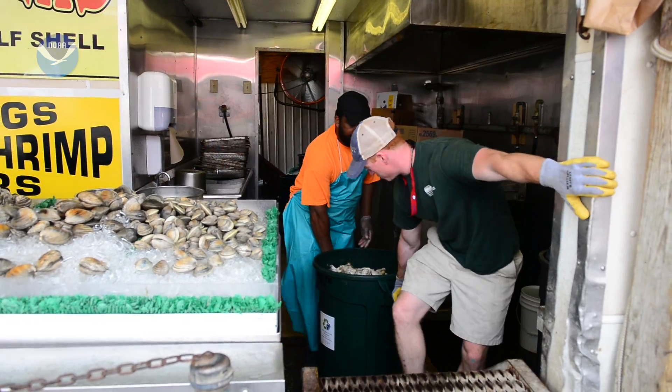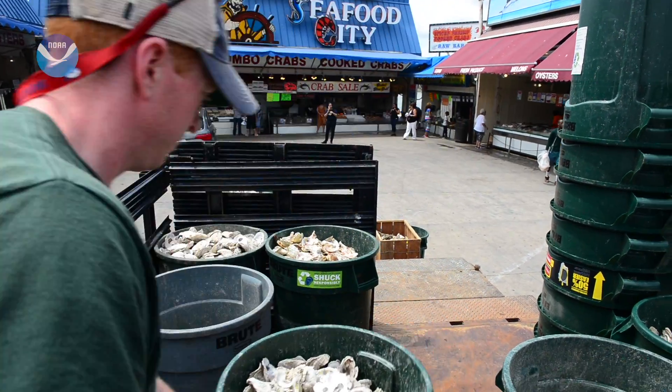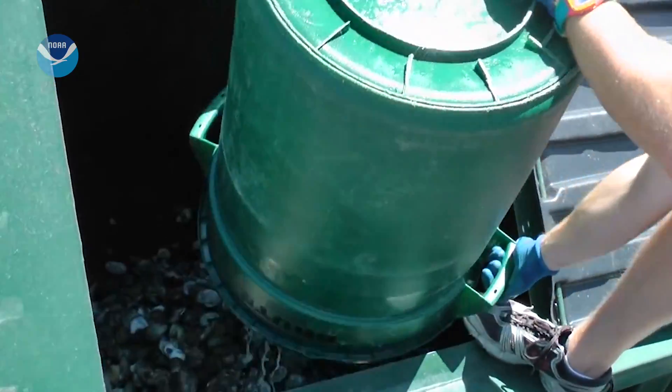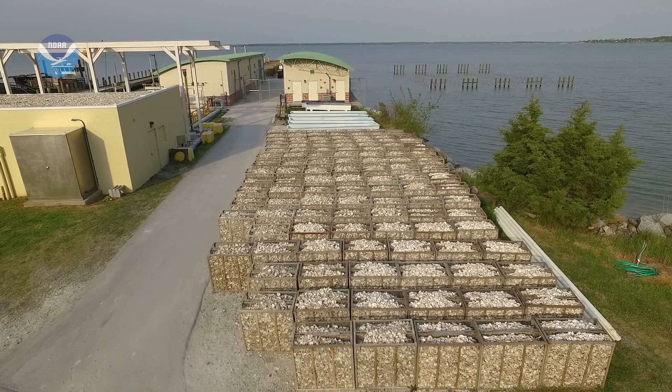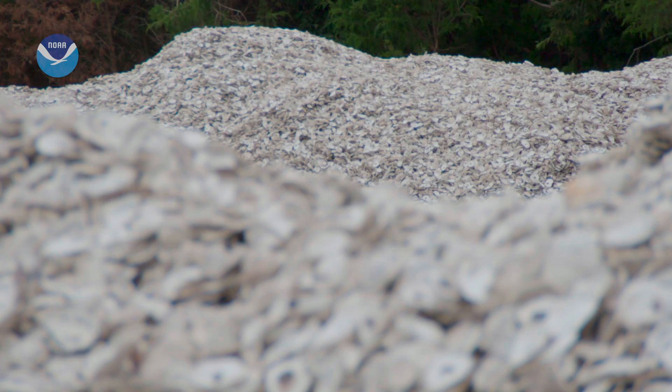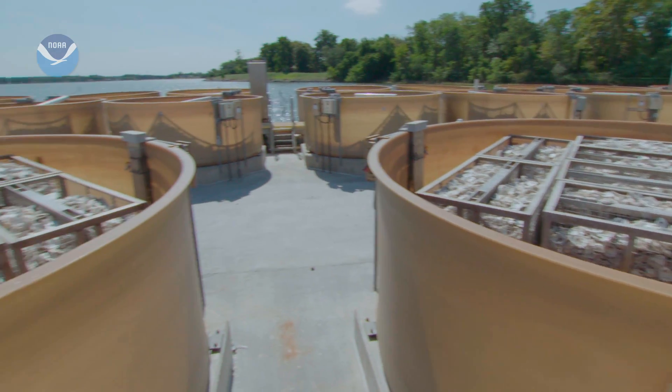Pickups happen every one or two weeks from restaurants, and there are even sites where anyone can drop off their own shells. Shells are then taken to the University of Maryland's Oyster Hatchery at Horn Point, where they're aged in the sun for up to two years to limit the chance of introducing invasive organisms.